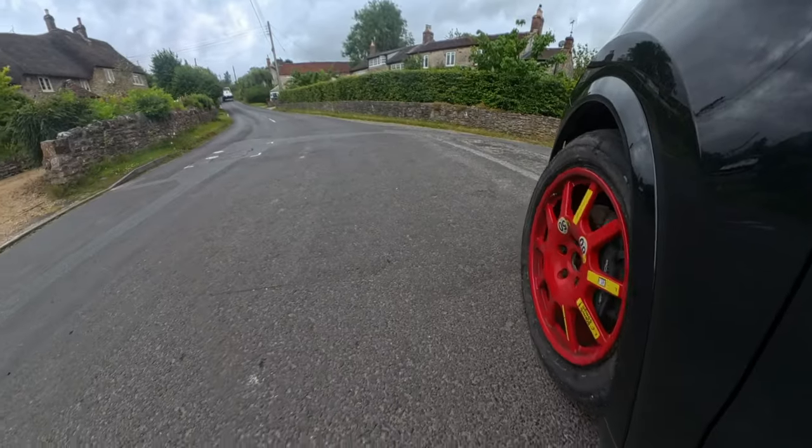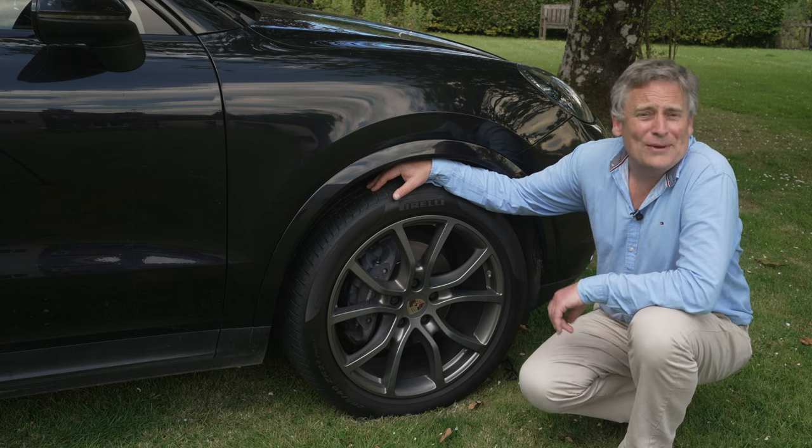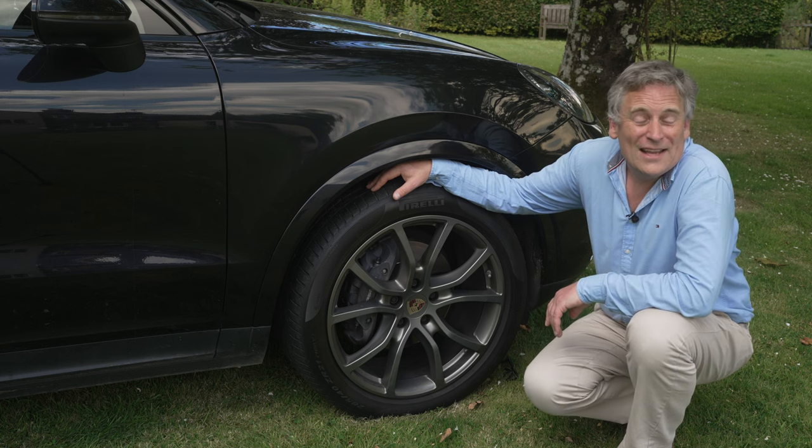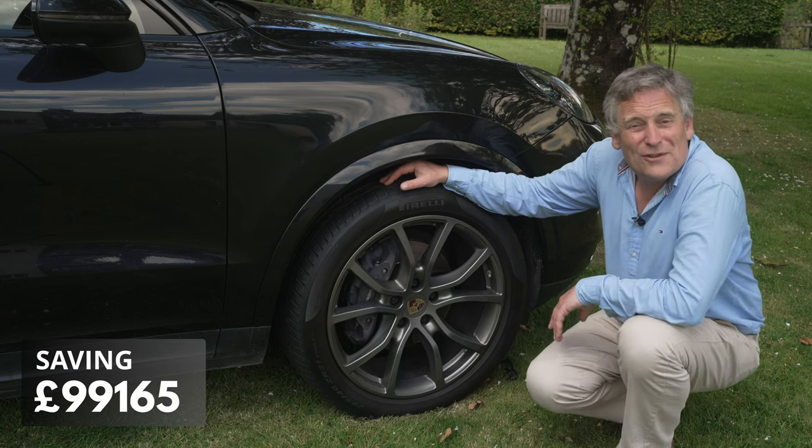Twice now I've found myself by the side of the road with a tyre that wasn't going to be re-inflated with one of those stupid cans of sealant. So we've saved £99,165 so far.